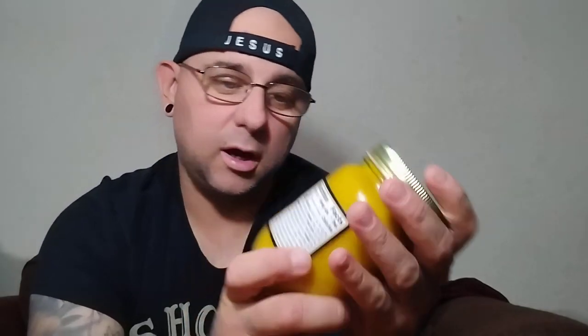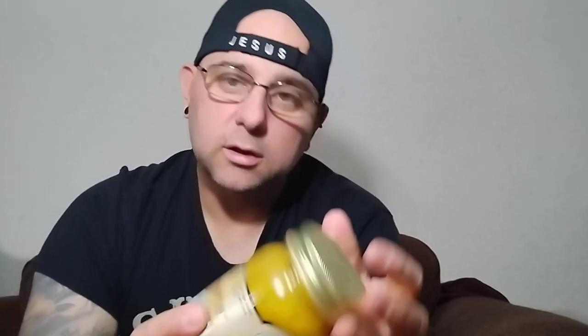This hot pepper butter really caught my attention — it's by Amish Wedding, and it says 'naturally good.' The ingredients are: hot peppers, sugar, mustard, vinegar, water, xanthan gum, garlic cloves, horseradish, salt, and Yellow No. 5. It's manufactured by Troyer Manufacturing LLC, Millersburg, Ohio. There's a website on there too.